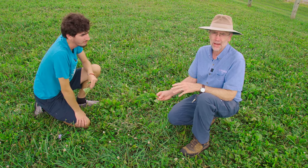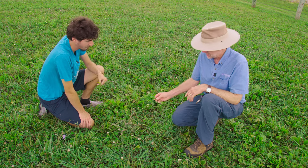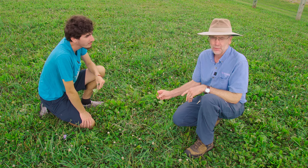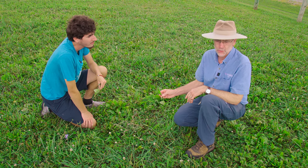Plantain takes up ground but doesn't grow very tall, so it's occupying space you'd rather have more desirable forages like orchard grass and bluegrass. When there's an excessive amount of plantain — either broadleaf or narrowleaf — that may require some weed control options you'd want to look at.